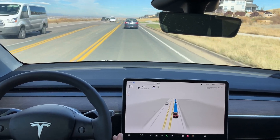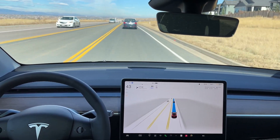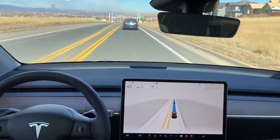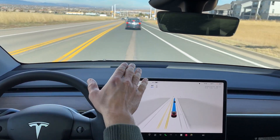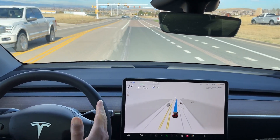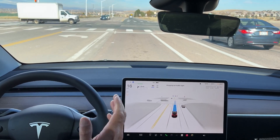A very easy stretch of road here for the FSD Beta, passing a white-on-white Stormtrooper Model X right there. Now the car in front of us is going to go in the right lane; we need to continue straight to follow the navigation, and it is choosing the correct lane — hugging the left side a bit, but it did choose the correct lane and it is stopping for a red light.